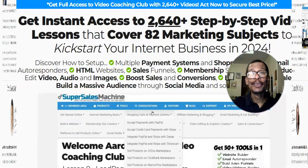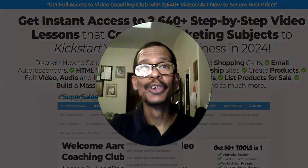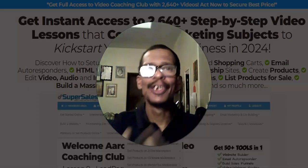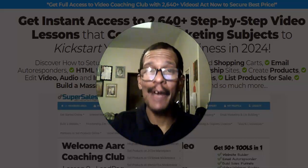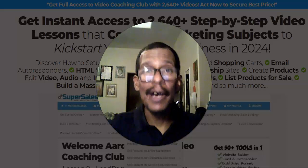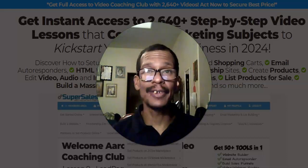Over 2,640 plus step-by-step video lessons covering over 82 marketing subjects — this is the digital marketing tool suite you need. I wanted to bring this to you because you probably weren't aware there was a much more cost-efficient way to get all the training you need. You're not going to learn everything you need on YouTube — you need something precisely formatted to what's going on in 2024 and beyond.